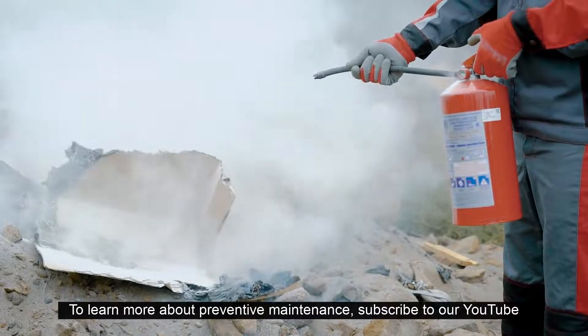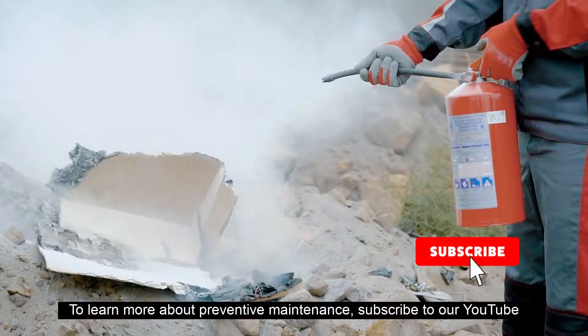To learn more about preventative maintenance, subscribe to our YouTube channel and follow our blog at fldata.com.